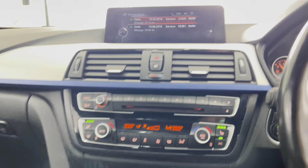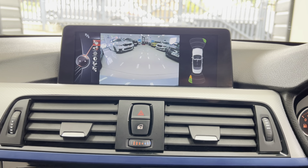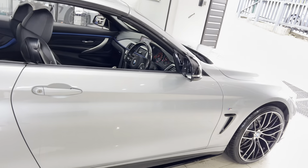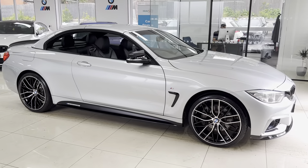There we go, and there is also the rear-facing camera as we mentioned. If you'd like to know more about this fantastic 435d M Sport Convertible, don't forget in the description box you'll find some links available. Thanks a lot, take care, bye bye.